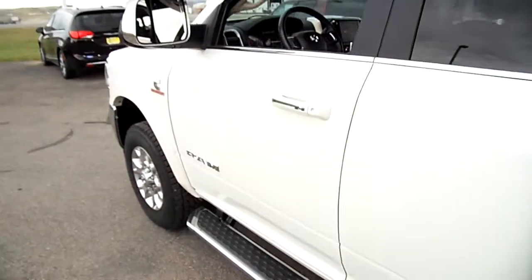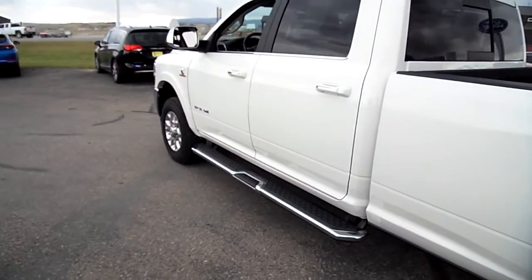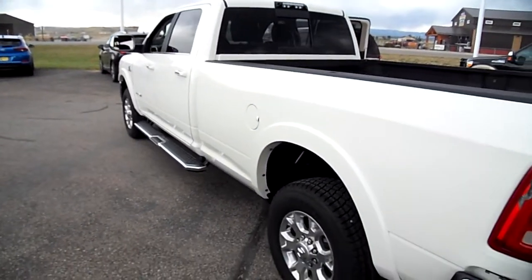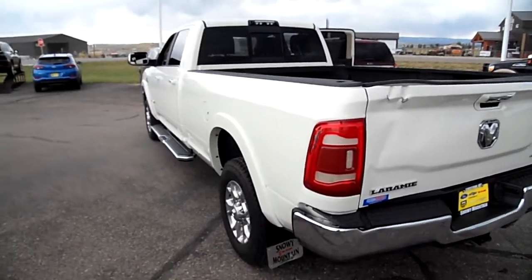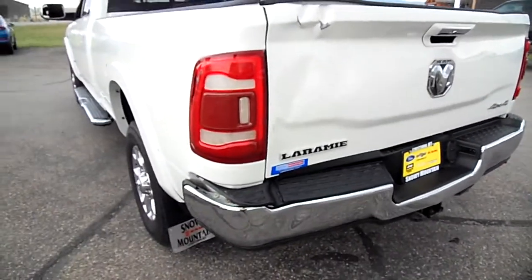Adjustable pedals, flip-up mirrors, blind spot monitor, spotlights, spray-in bed liner. So here's why we think it would be great for you to put a flatbed on it.